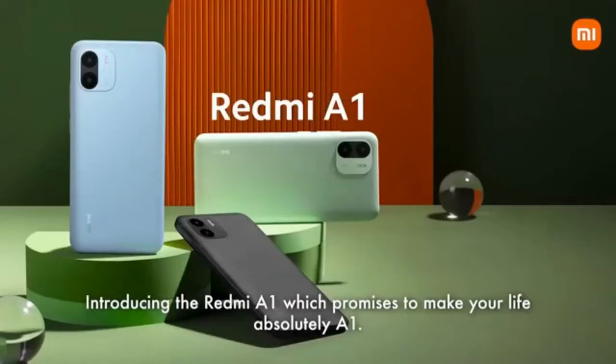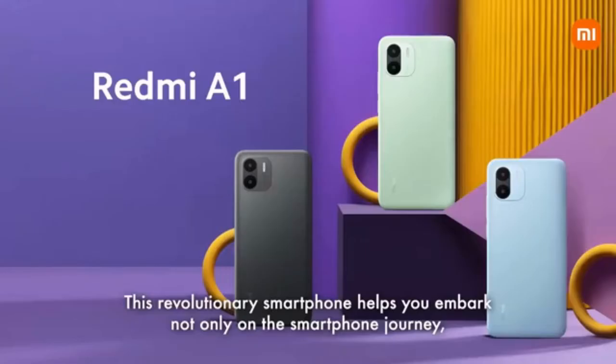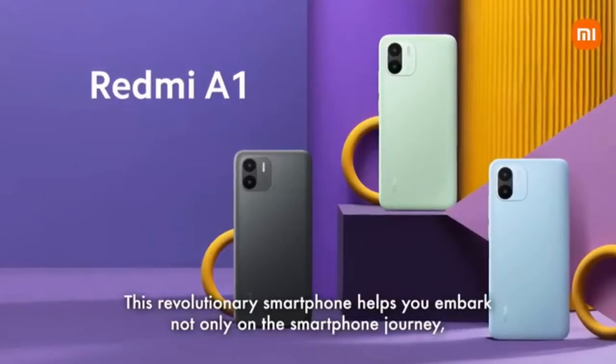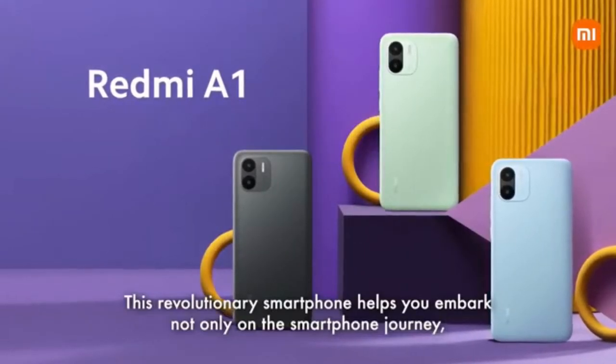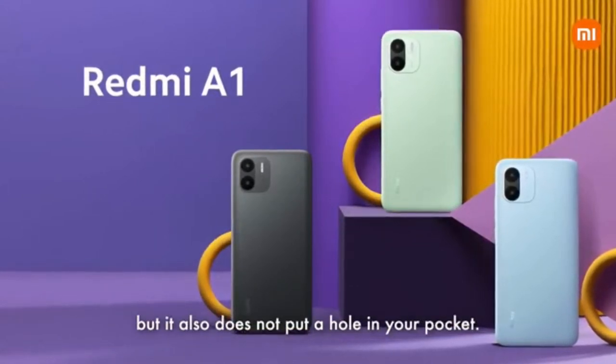Introducing the Redmi A1, which promises to make your life absolutely A1. This revolutionary smartphone helps you embark not only on the smartphone journey, but it also does not put a hole in your pocket.